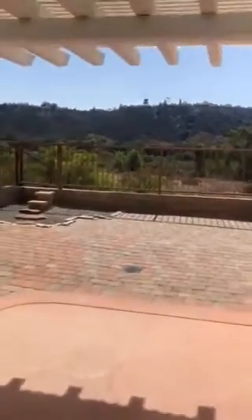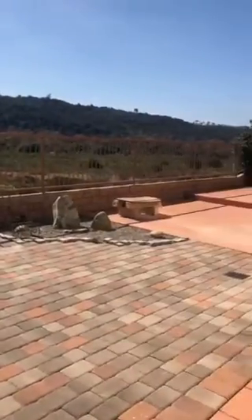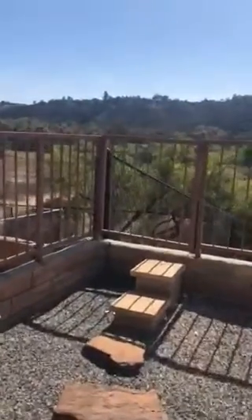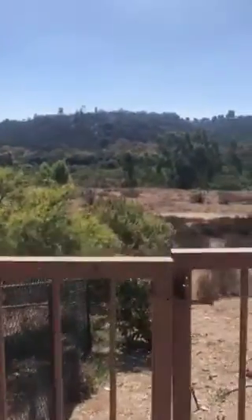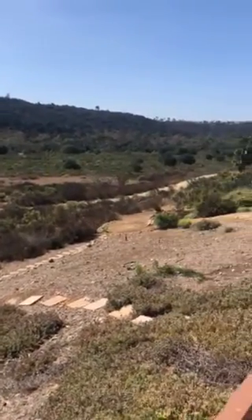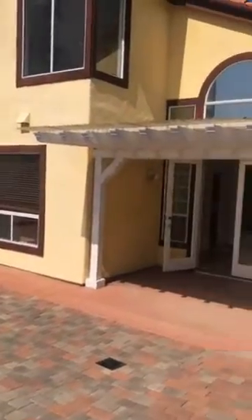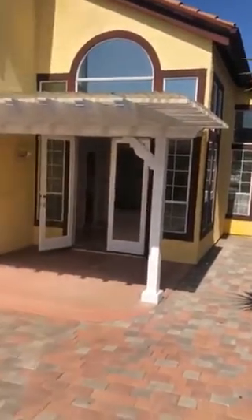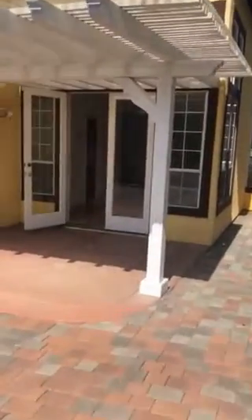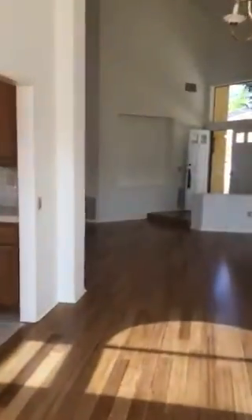Off the formal dining room you have access to the backyard. You have access to the hiking trail. Follow that path, then come back through the formal dining room.